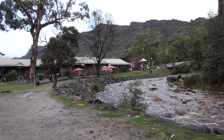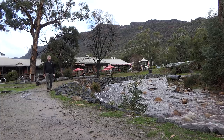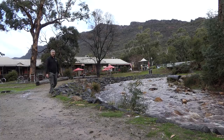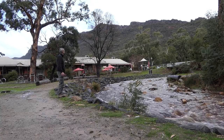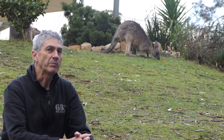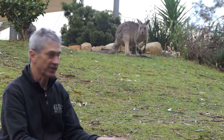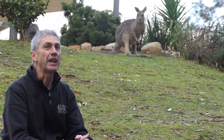Here we are in the town of Halls Gap. This is right in the heart of the Grampians district — the main hub where all the tourists come to. You can see it's just an absolutely beautiful landscape around here. I'm not sure there are too many places where you'd get the local wildlife this close to civilization. You can see this little old kangaroo up the back here — this place is renowned for it.